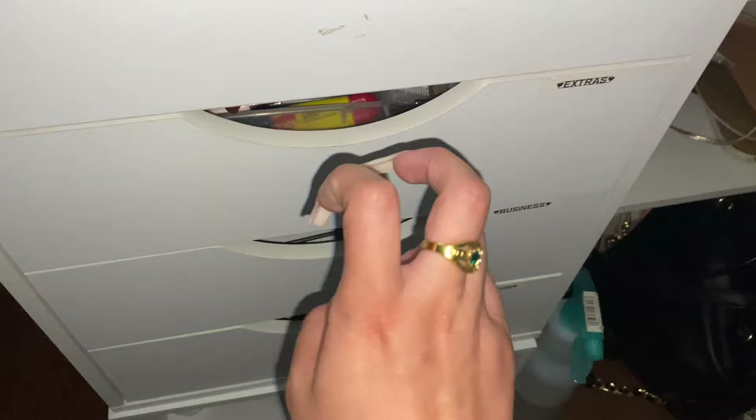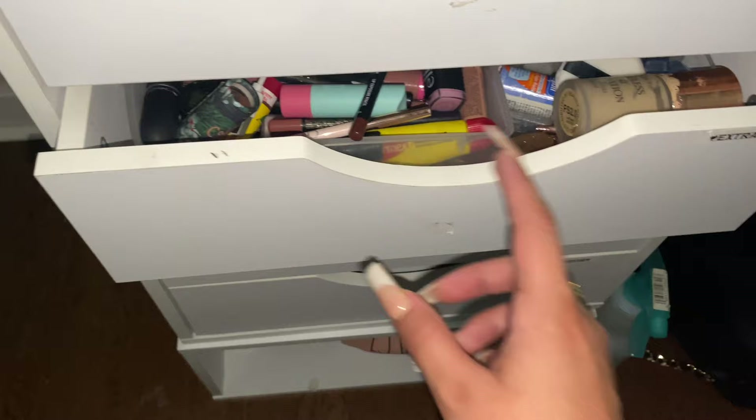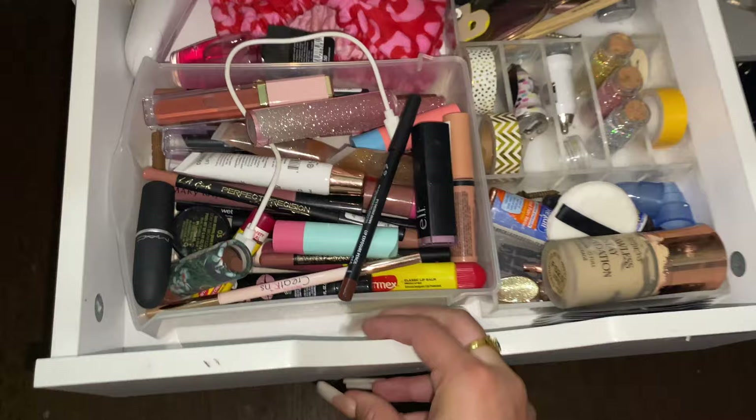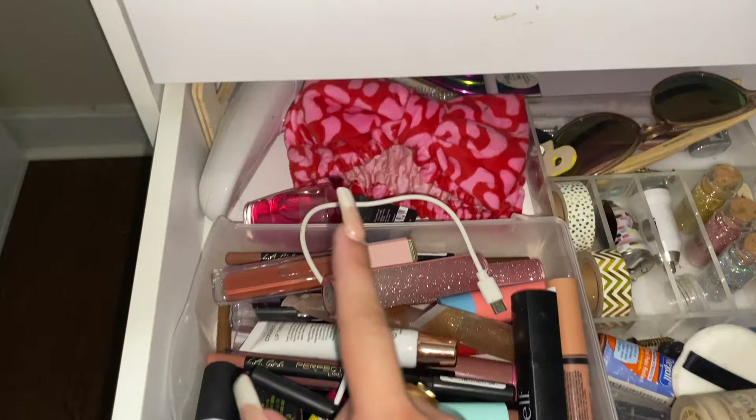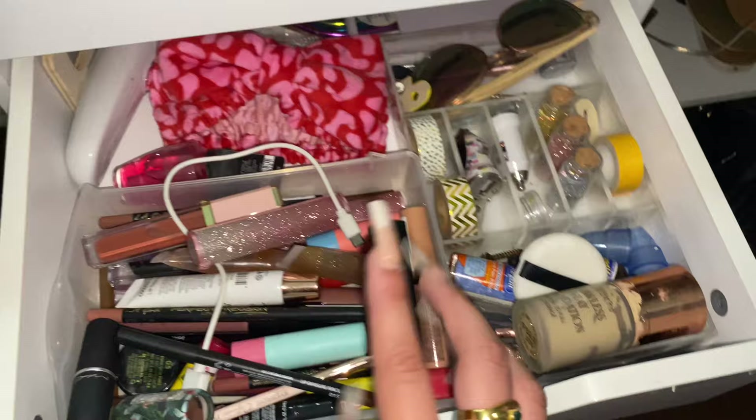Coming on to this one — it's just like extras, I guess. It used to be a different drawer but I've been too lazy to change it, so I don't care. In here is just a bunch of stuff: lip glosses, lipsticks, lip liners, chapstick — all that, you name it, it's probably there — and another headband.